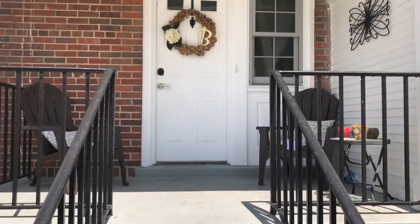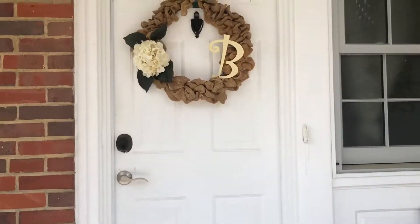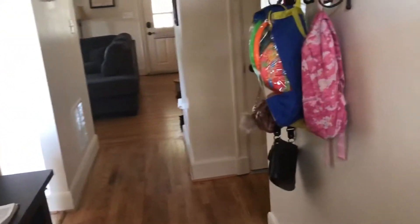I'm standing at the back of the house right now. As you can see, this is the back porch and we're going to go inside. We've been living here for about a year, so it is definitely lived in — excuse whatever mess you might see.